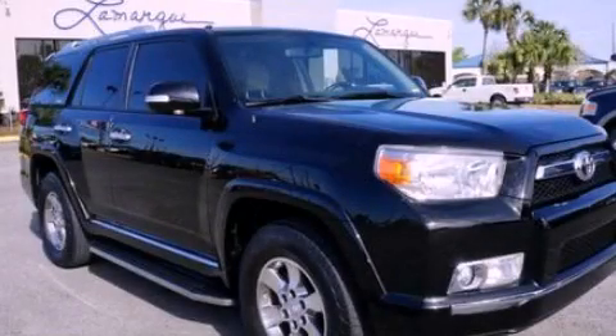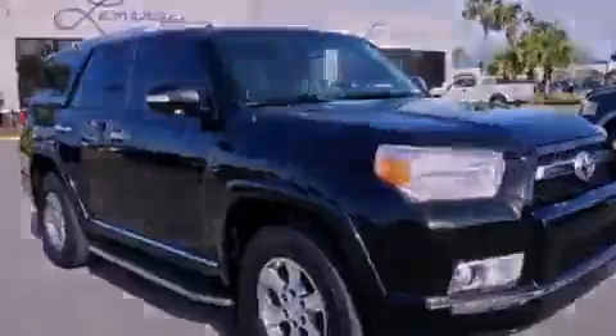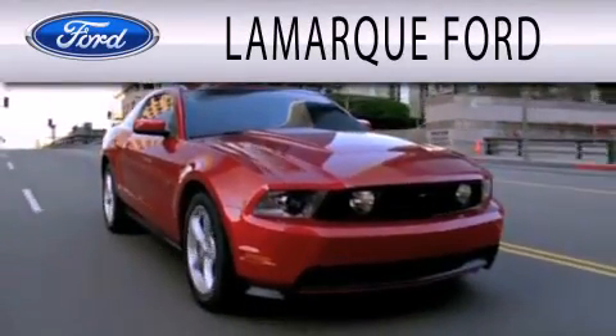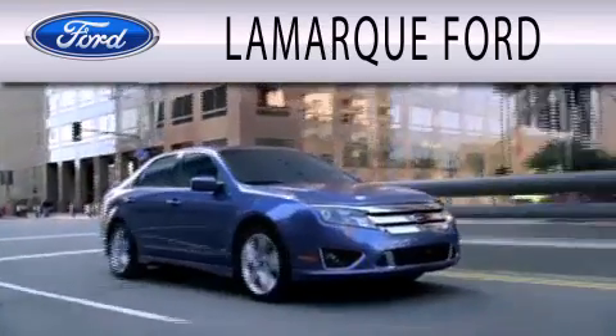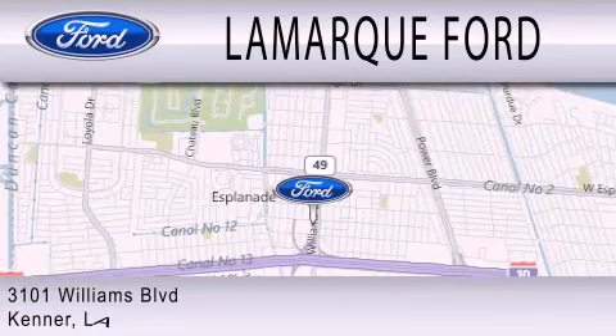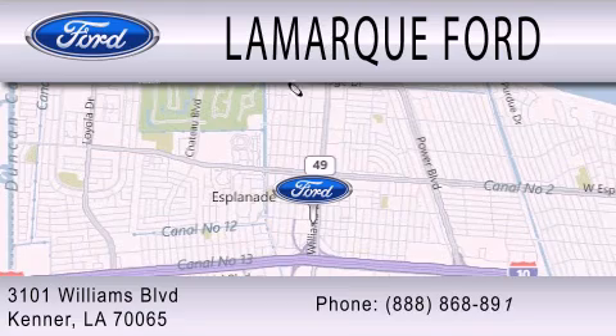Call now to find out how you can own this breathtaking vehicle. Lamarck Ford is dedicated to doing everything possible to ensure that the experience you have selecting your next vehicle is as pleasant as possible. We are located at 3101 Williams Boulevard in Kenner.